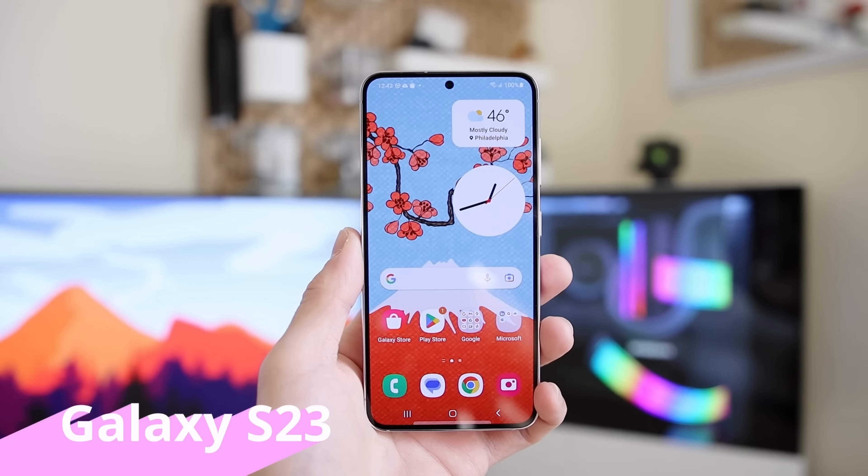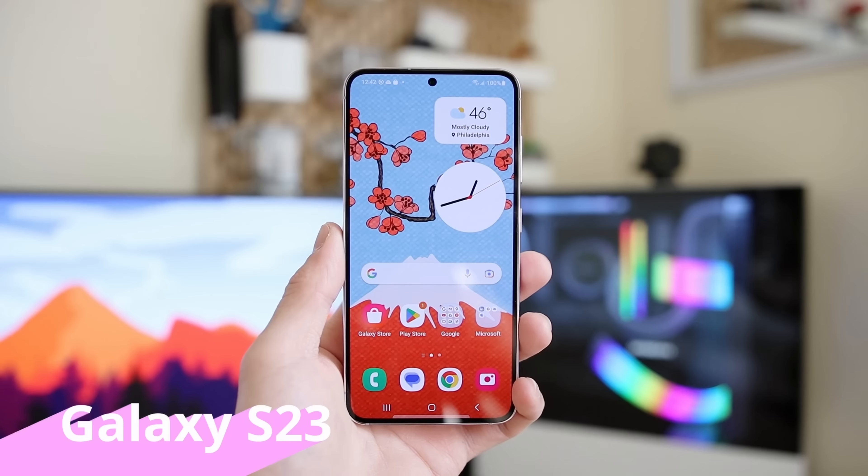Hey everyone, I'm Rich. I want to give you guys my review of the Samsung Galaxy S23, as it's shaping up to be a really promising smartphone considering its price right now.